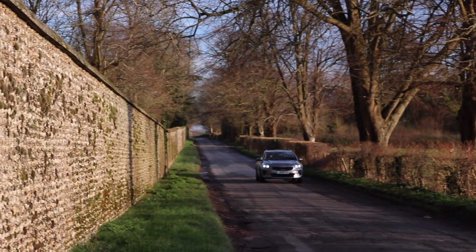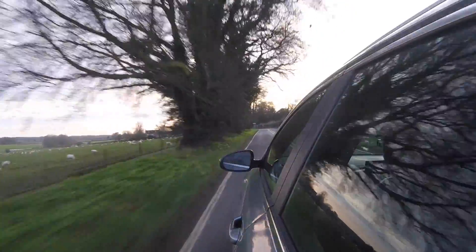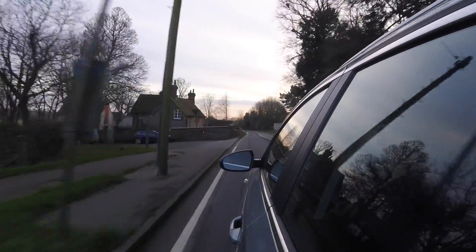Would you buy this or save your money and get a standard Ceed hatchback, bearing in mind the hatchback is around £2,000 cheaper? I would get the hatchback as well. Even the Ceed Sports Wagon estate is about £1,000 cheaper. It's not just the price - the hatchback is just a bit more stylish, a bit more modern and eye-catching. If I was in the market for a crossover SUV I wouldn't disregard this, but given the choice I'd rather have the hatchback.